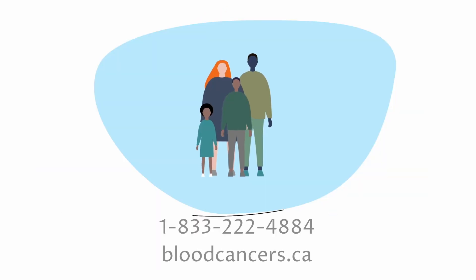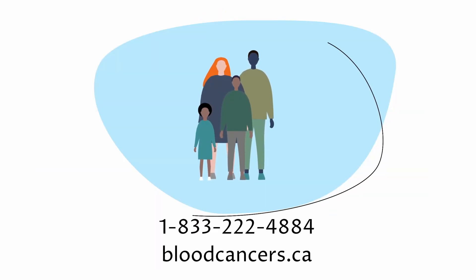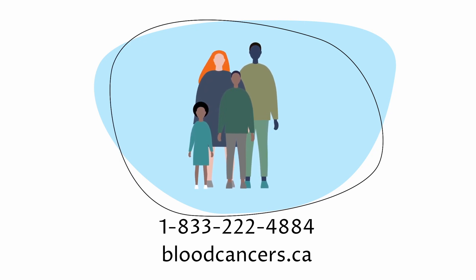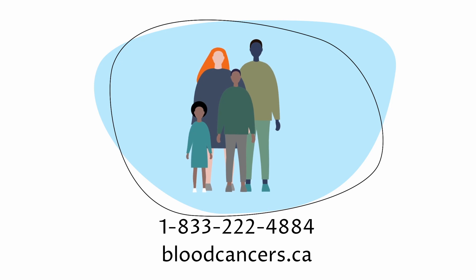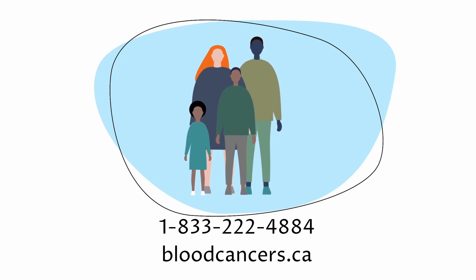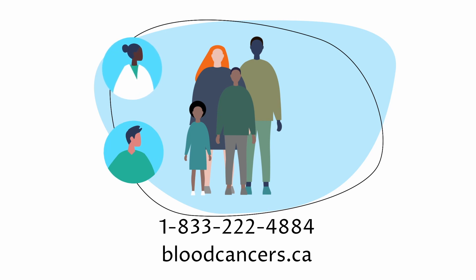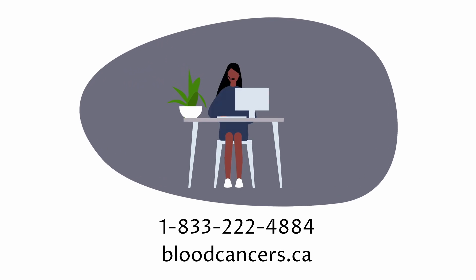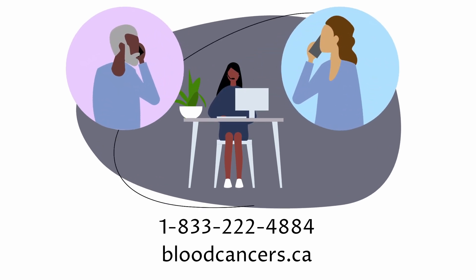Speak to the Leukemia and Lymphoma Society of Canada to learn more. It's important to know that you can better manage your DLBCL and have a better quality of life by communicating with your health care team and surrounding yourself with a support network. You're not alone — the Leukemia and Lymphoma Society of Canada is here to help you understand DLBCL and navigate the road ahead.